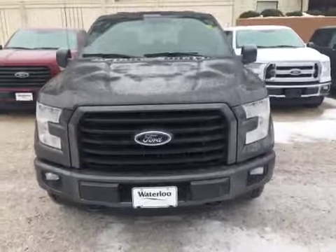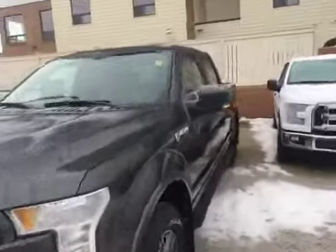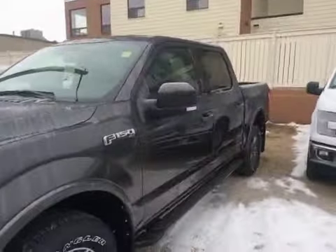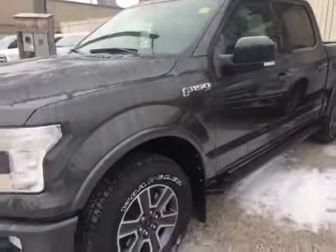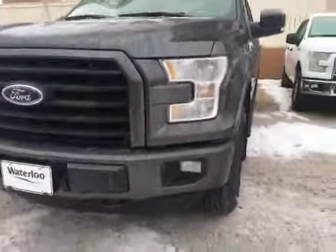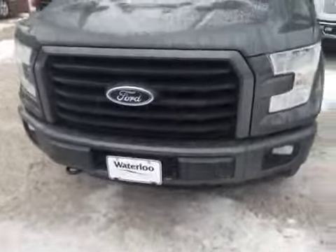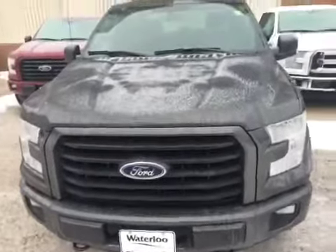Here at Waterloo Ford Lincoln on 114th and 107th Avenue we have our brand new 2016 Ford F-150 XLT in magnetic gray. You have your daytime running lights, fog lights, rock guard underneath there, front tow hooks, and underneath the hood you've got a 5-litre engine.